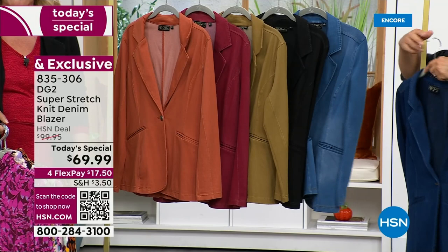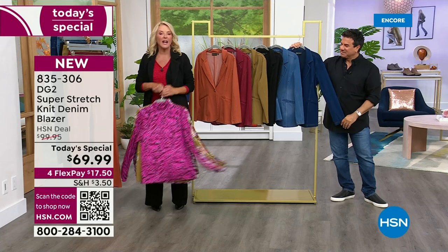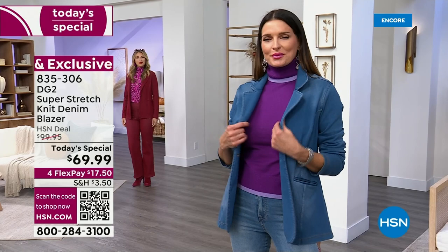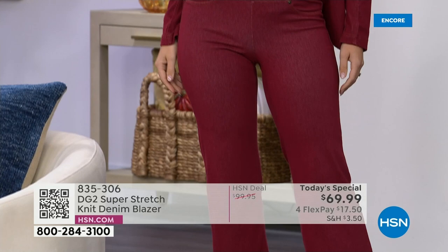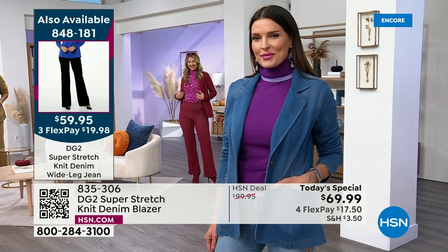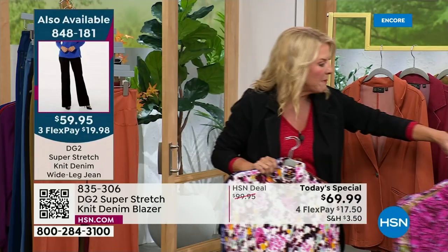You're going to get it home and say, 'Daggone it, those two on the air talking fast and getting excited about it — they weren't kidding. It really is that comfortable. It really is that good.' Also, especially if you didn't see the first hour, we have the pants coming up. The matching pants are as popular as the jacket. They are a really cool wider leg pant in the same super stretch knit — looks just like rigid denim, but feels like your lounge wear. It's like a miracle fabric.